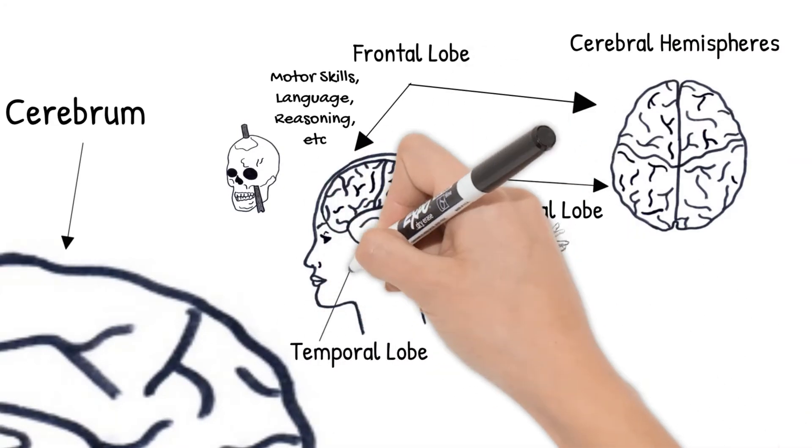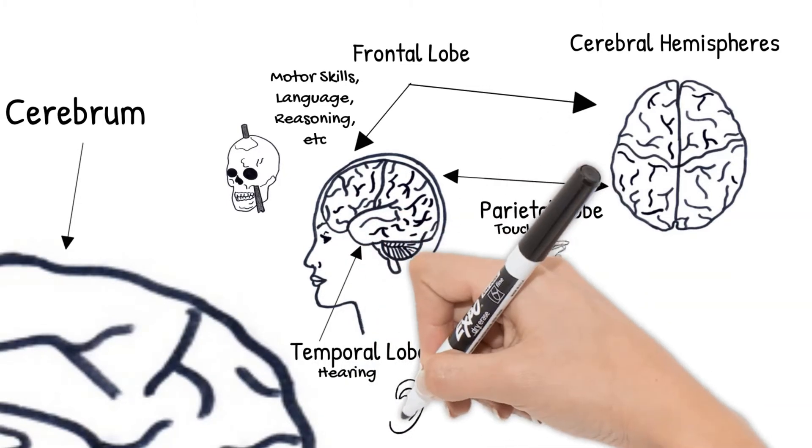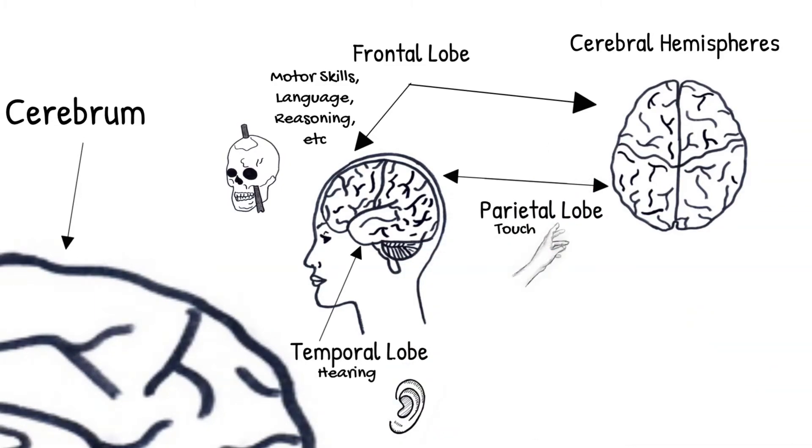The temporal lobe is this lower middle section above your ears. This lobe deals with hearing — it makes sense of pitches and sounds you hear, including speech.